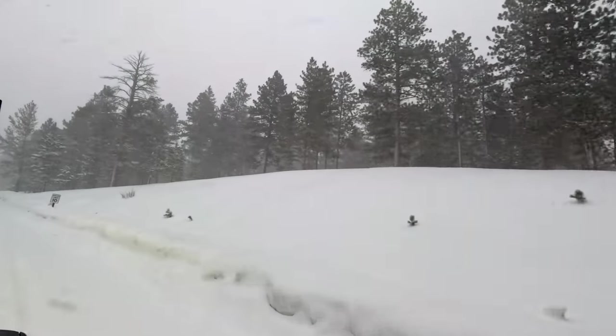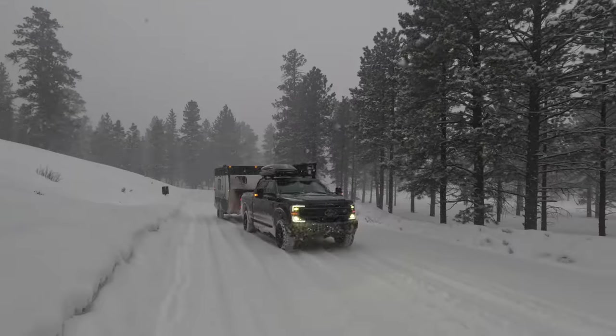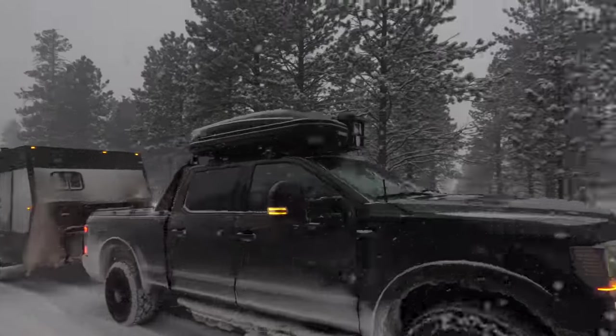With all my potential campsites on public land no longer an option, we stayed at the North Campground in Bryce Canyon National Park.